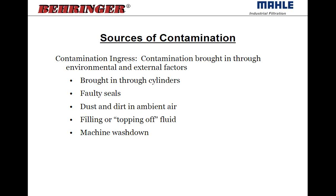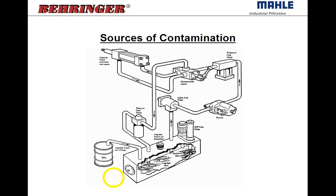Contamination ingress is where a faulty or dirty breather element is the primary cause. Also, dirt is brought in through the cylinders — as the cylinder rod extends and retracts, the dirt sticks to the sheen of oil over the rod. Seals and rod wipers are supposed to prevent that, but you're always going to get some dirt brought back in through cylinders. And air breathers are a big culprit of ingress.